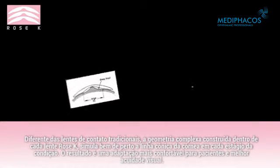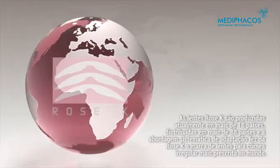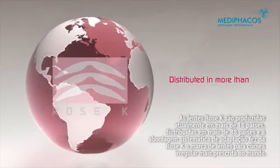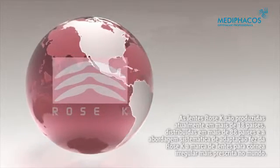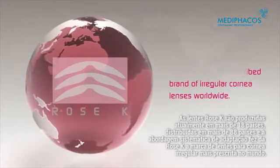The complex geometry closely mimics the cone-like shape of the cornea for every stage of the condition. The result is a more comfortable fitting lens for patients and better visual acuity. Rose K lenses are now manufactured in 18 countries, distributed in more than 88 countries, and a systematic approach to fitting has made Rose K the most widely prescribed brand of irregular cornea lenses worldwide.